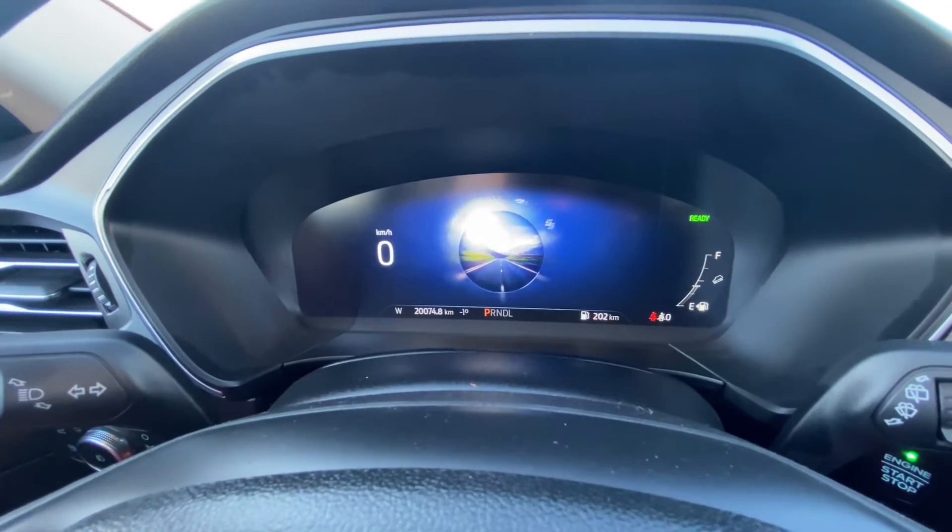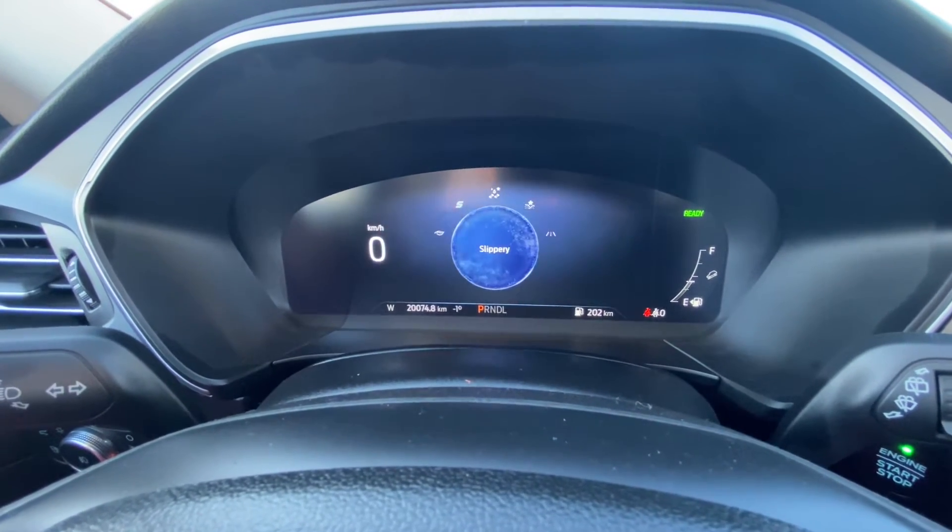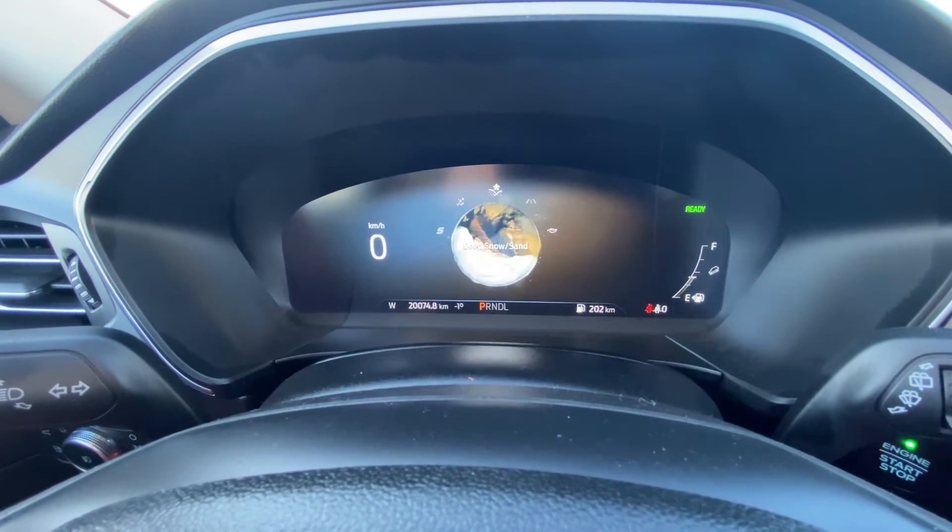So we have normal, eco, sport, slippery, and sand and snow driving modes.